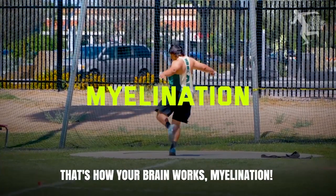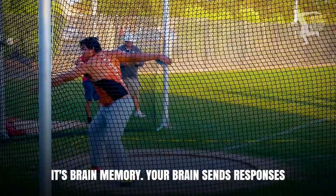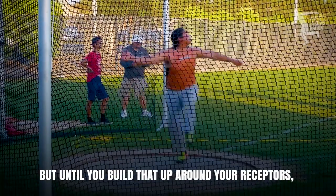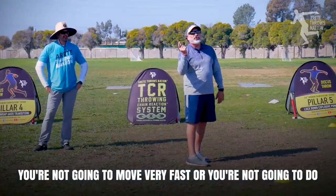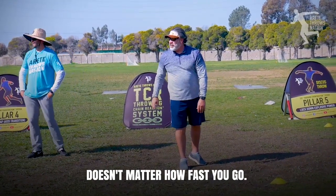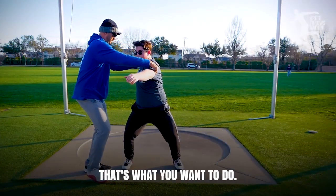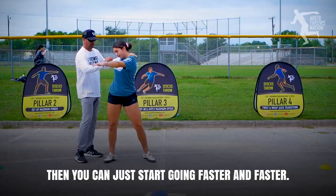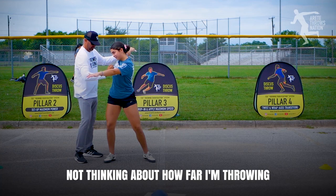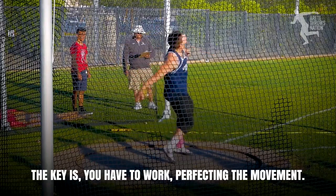That's how your brain works - myelination. It's what your brain does. It's not muscle memory, it's brain memory. Your brain sends responses and information the way you want it to go, but until you build that up around your receptors, you're not going to move fast or do what you want to do. Key to myelination: it doesn't matter how fast you go. You can do these things at a walking speed and it will start developing in your brain. Then you can start going faster and faster. So when we're doing this, think about what you're doing, not how far you're throwing. The hardest person to beat is yourself. Beating other people is easy - the key is perfecting the movement.